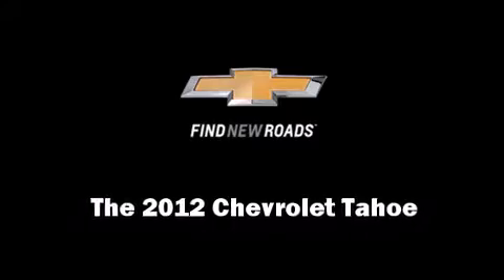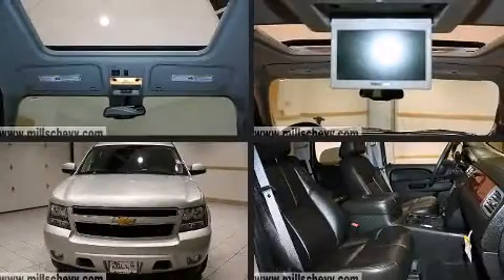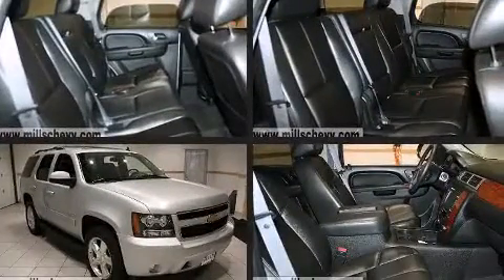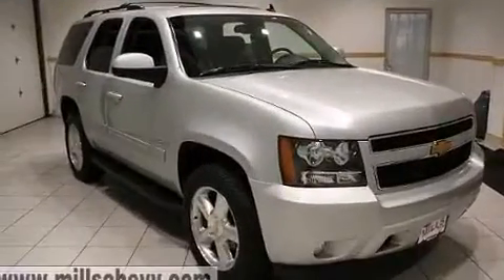Treat yourself to a test drive in the 2012 Chevrolet Tahoe. With less than 20,000 miles on the odometer, this four-door sport utility vehicle prioritizes comfort, safety, and convenience.